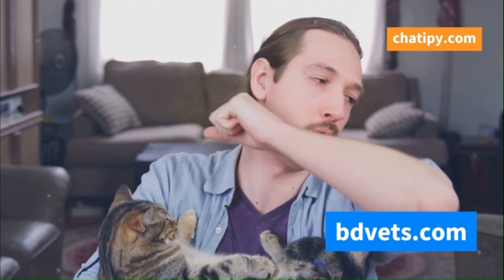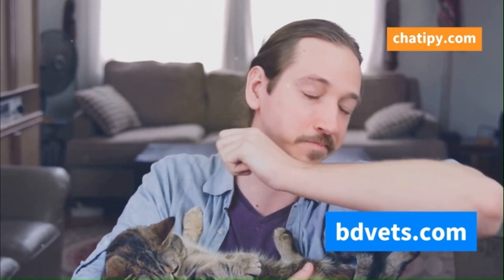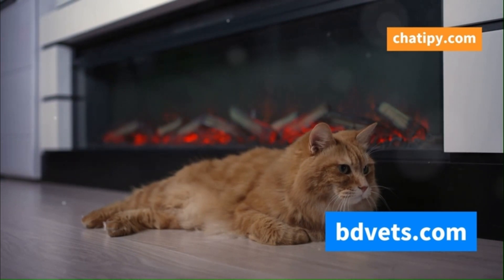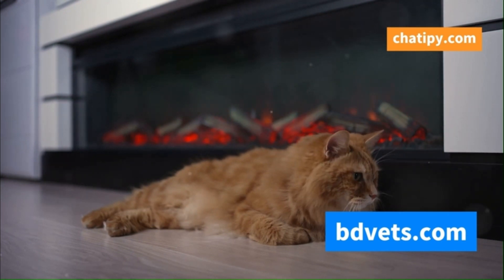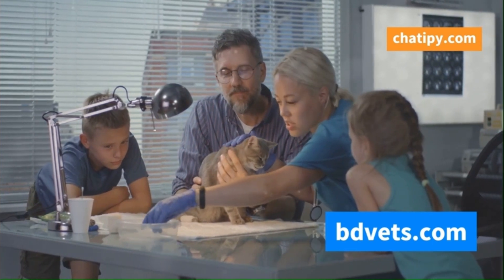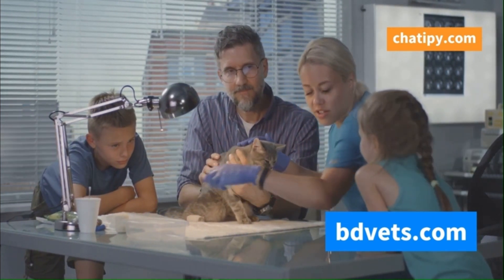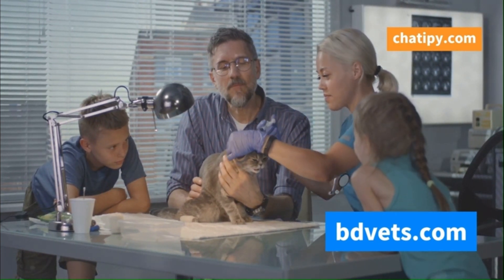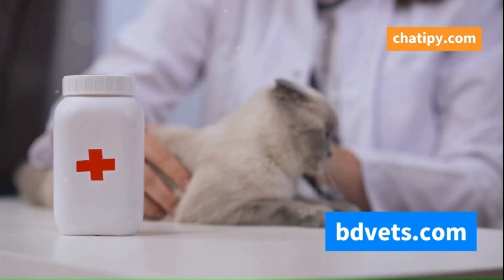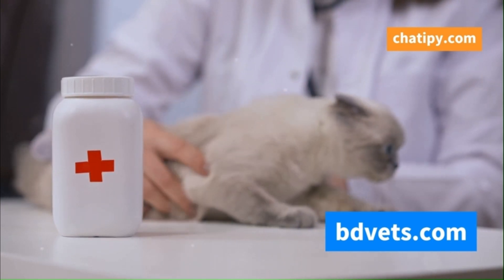Treating cat flu focuses on alleviating the symptoms and supporting your cat's immune system. This means taking a multifaceted approach to ensure your feline friend gets the best care possible. Think of it as providing the right tools and environment for your cat's body to fight off the virus. A cozy bed and a stress-free environment can make a significant difference. Antibiotics are ineffective against viruses, but your vet may prescribe them to prevent secondary bacterial infections. This is crucial because secondary infections can complicate the recovery process. Medication can help ease your cat's discomfort, but always follow your vet's instructions carefully when administering any medication.